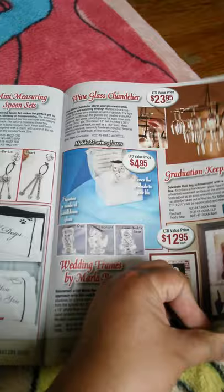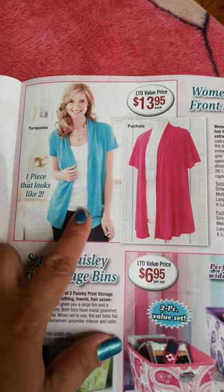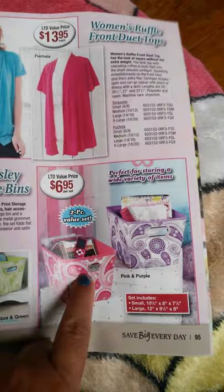For $20, a three-pack of bright colors crop pants — you get all these spring colors. And women's ruffle front duet tops — it looks like two pieces but it's really one piece. Then $6.95 for two print storage bins in aqua and green, or pink and purple — these are cute and would be good for making little gift baskets for teenage or little girls.